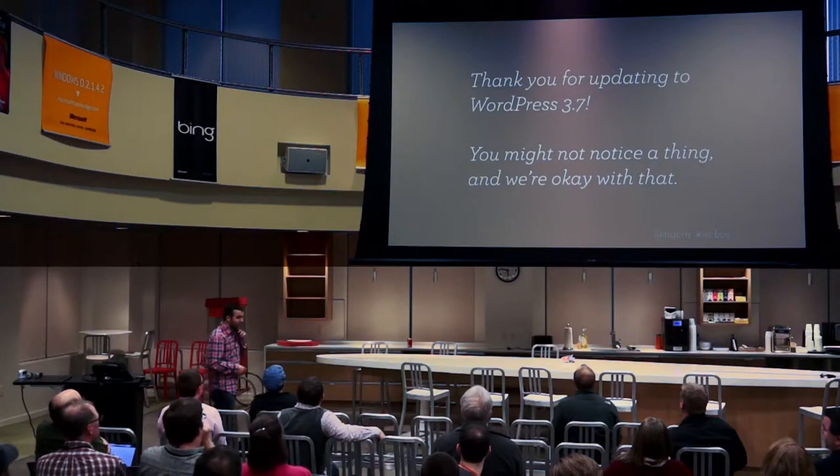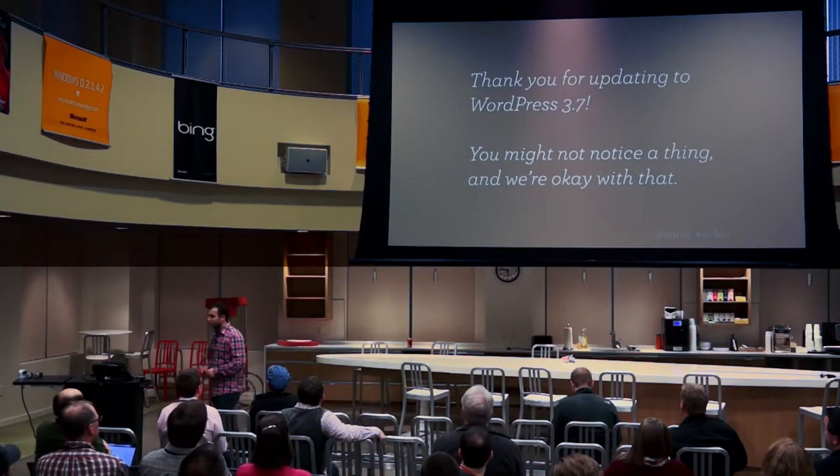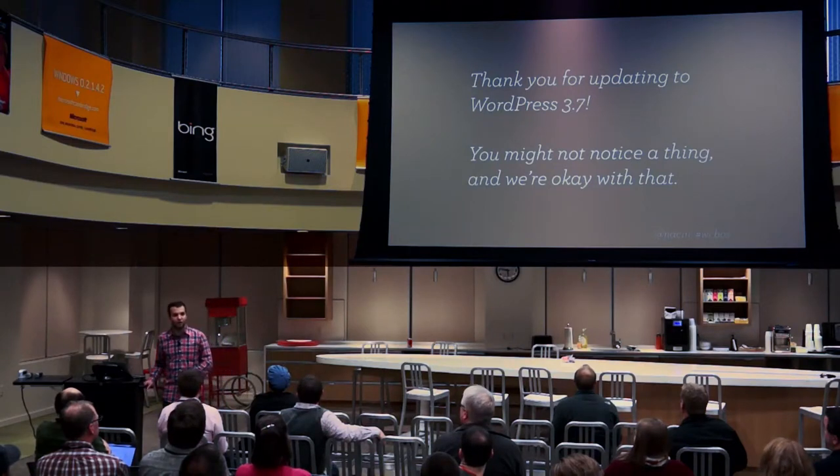And this is the tagline when you update, on the about page: 'Thank you for updating to WordPress 3.7. You might not notice a thing, and we're okay with that.'